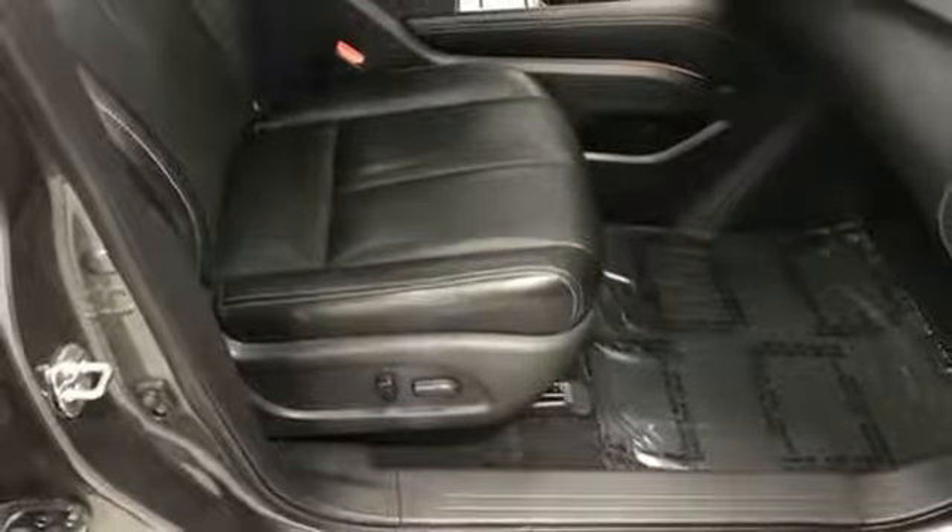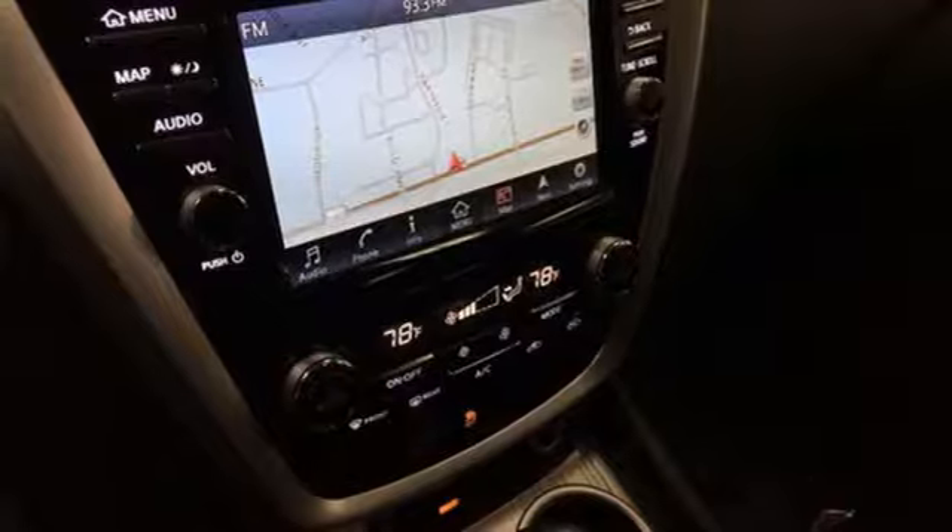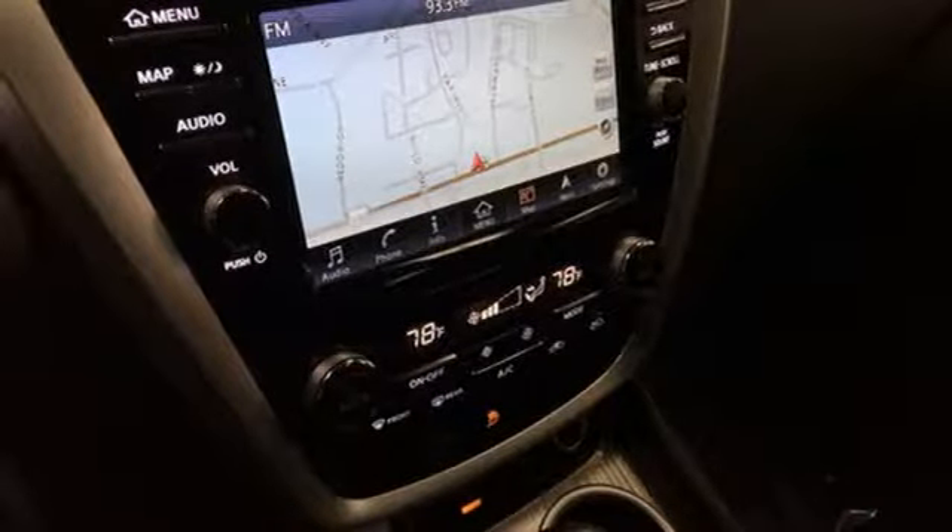Dual zone climate control, V6 engine, aluminum wheels, electronic shift on the fly, and power tilt down heating.